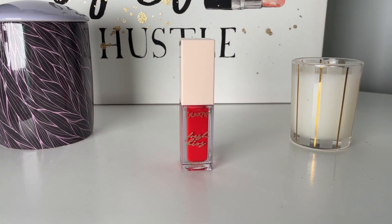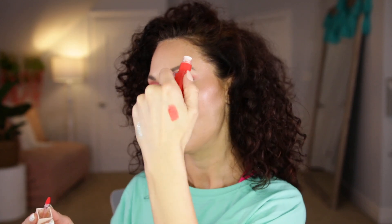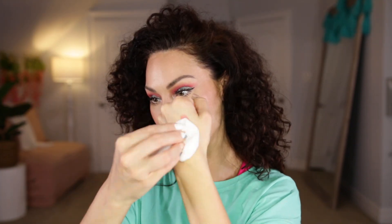I've been really into lip stains lately so I picked up this one from Colourpop in the shade Rollout. Just doing a little swatch — that is beautiful. I love how it just leaves a wash of color. I just wiped it off and wow, that really stayed put. That is what I call a lip stain.